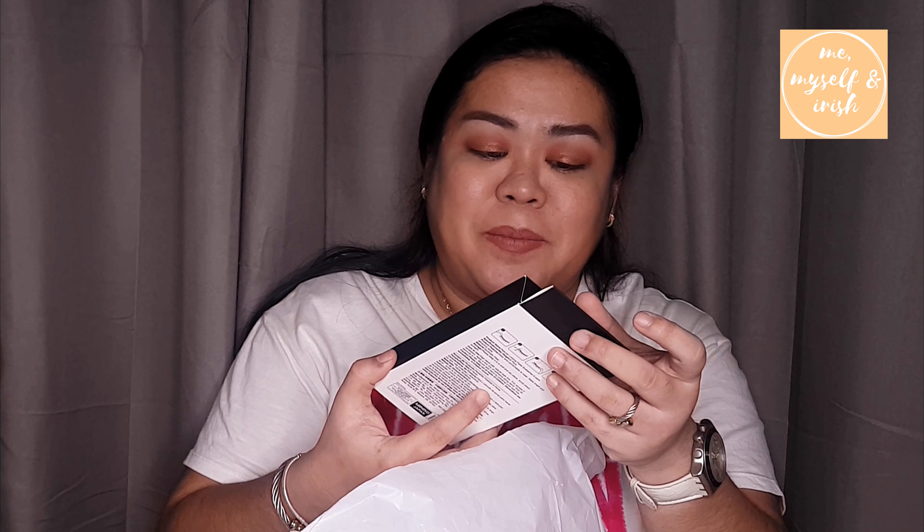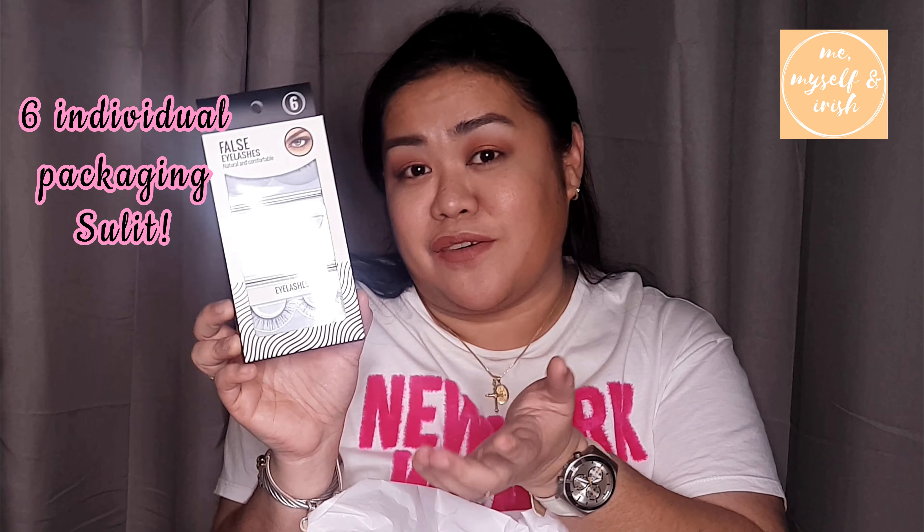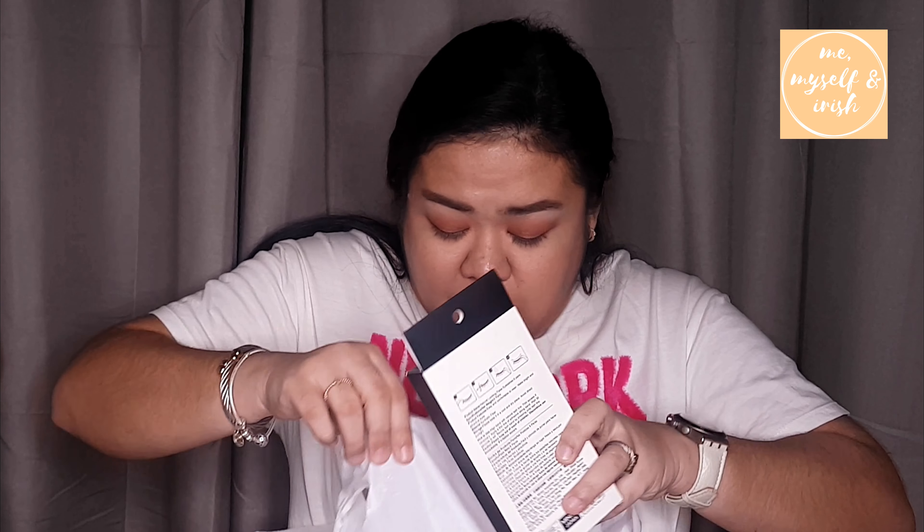I plan to use it as a contour brush. I think this is 12 dirhams, so I'll try it. Next, I bought some false eyelashes. I've never used false eyelashes before, so I want to try them — maybe in one of my upcoming videos I'll try wearing false eyelashes. I separated the blue ones. I think these are 7 dirhams and the others are 9 dirhams. So let's try them out.